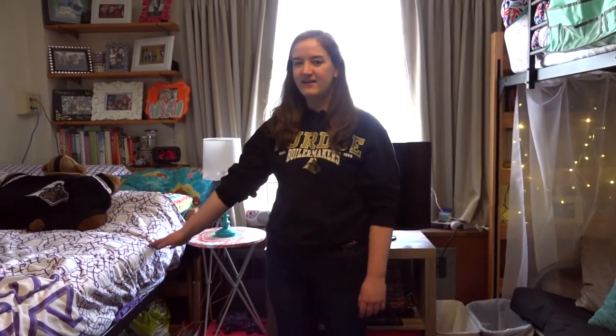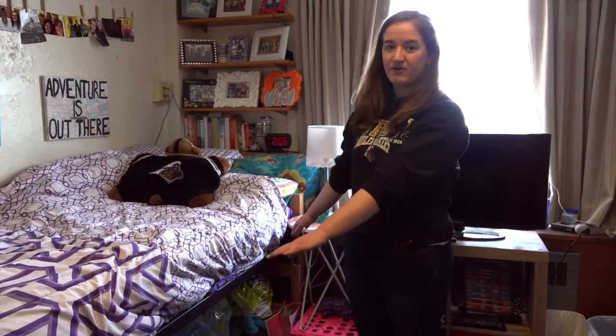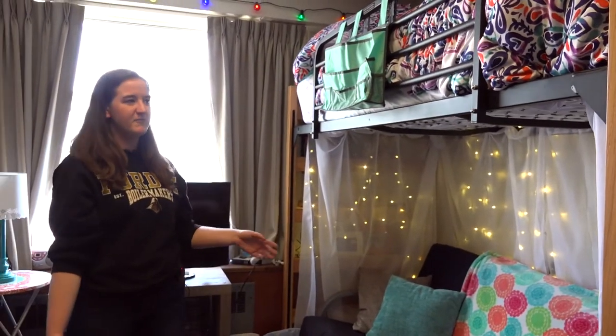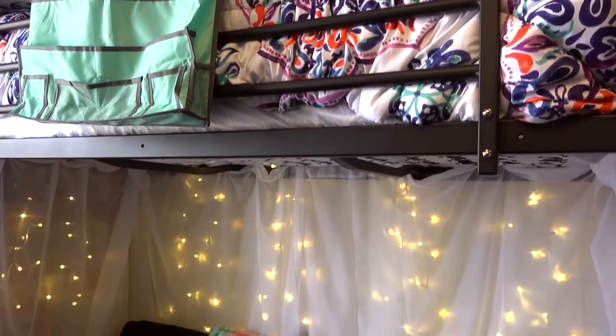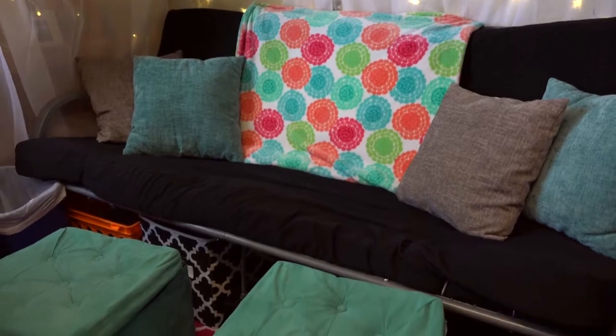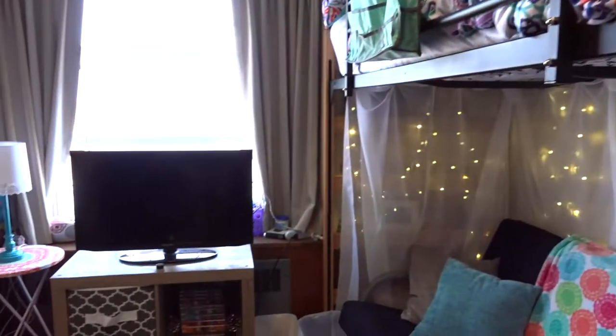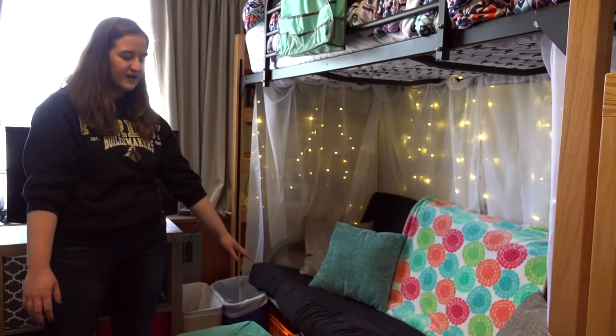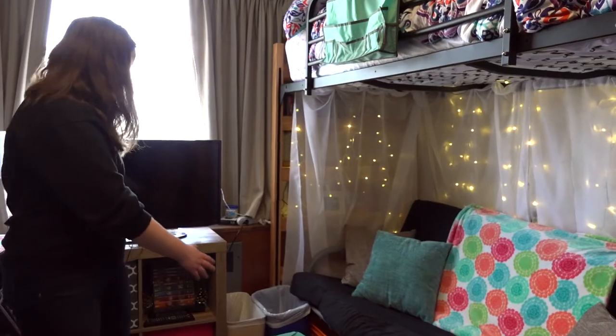Here in Natalie and Brittany's room, they've decided to leave one bed on the ground and loft one bed. Purdue has a lofting company that comes in and lofts their beds for them. What's great about that is that now they have all this extra room for storage. They brought their own futon, but they can also choose to rent a futon through Purdue University. This gives them a lot more space for storage underneath the futon and more space in the room in general.